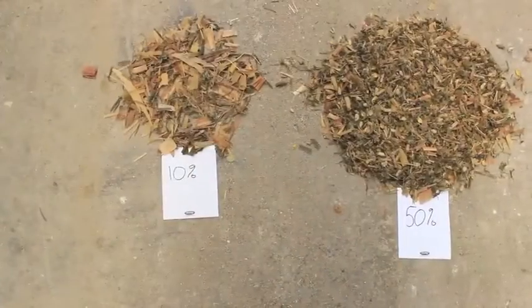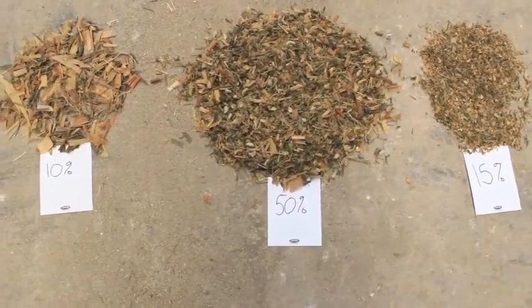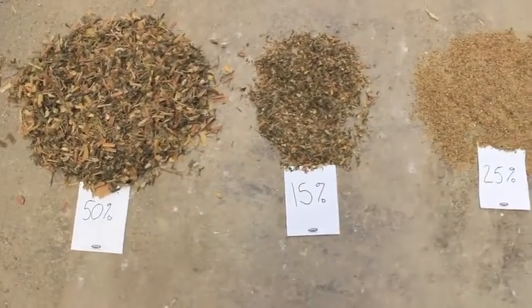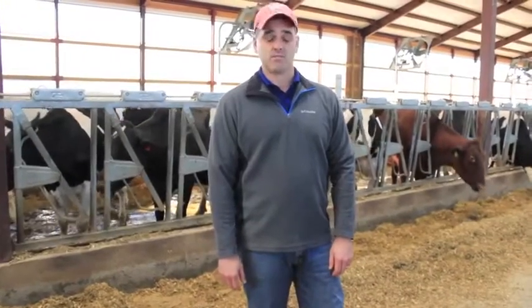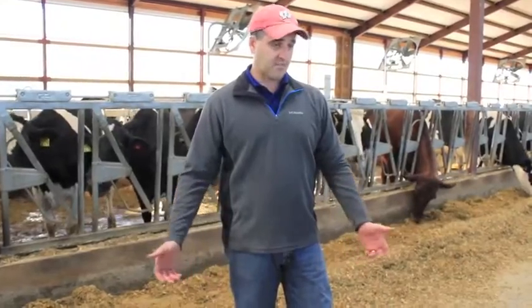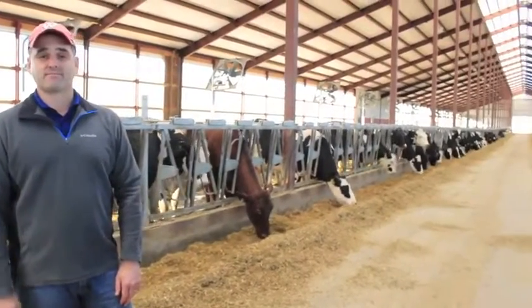These are the results of our particle shaker box test. We have 10% on the top screen, 50% on the second, 15% on the third, and 25% of the feed ended up at the bottom. The top screen is where our effective fiber is going to sit, and the goal is six to ten percent. We are at our 10% top end of our goal, and the cows look good. The cows chew their cud — we're happy with that.